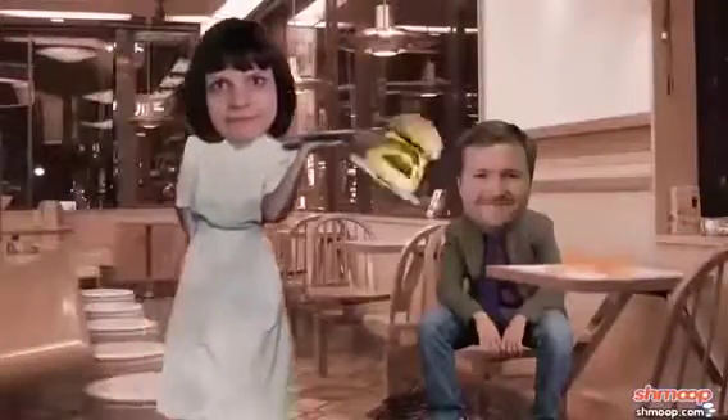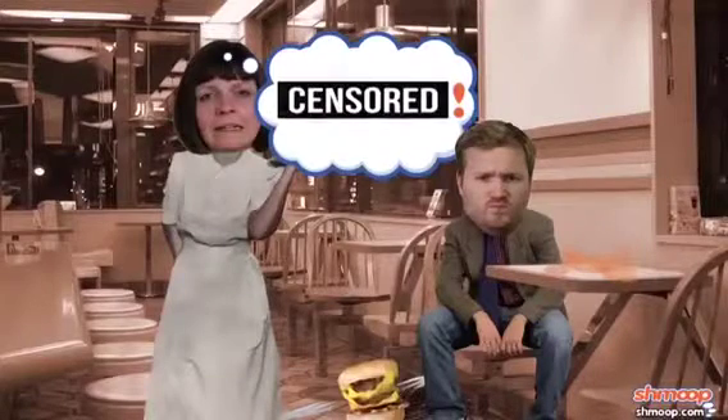It's also possible to make one-word sentences out of exclamations. When Mary drops a plate on the floor and screams, that exclamation is a sentence.